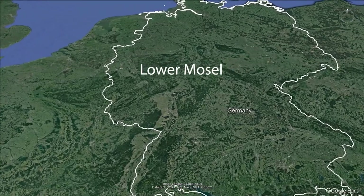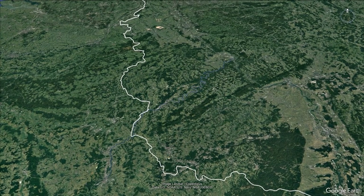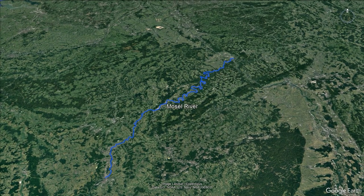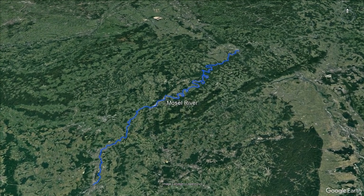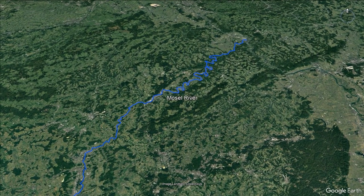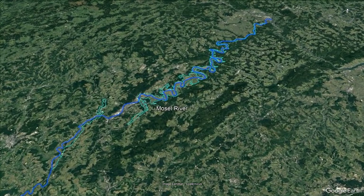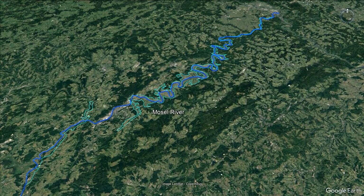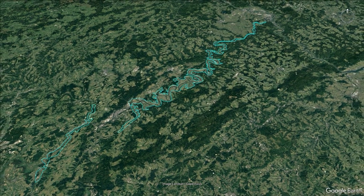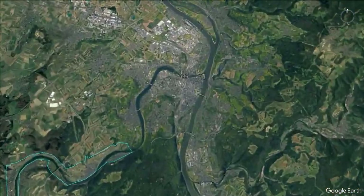Let's have a look at the lower Mosel, first by looking at the Mosel River itself. The Mosel's source is the Vosges mountains in France and it runs for about 546 kilometers. We're going to look at the city at the end of the Mosel, which is Koblenz. Koblenz is important because it is where the Mosel meets the Rhine — two of our major rivers.